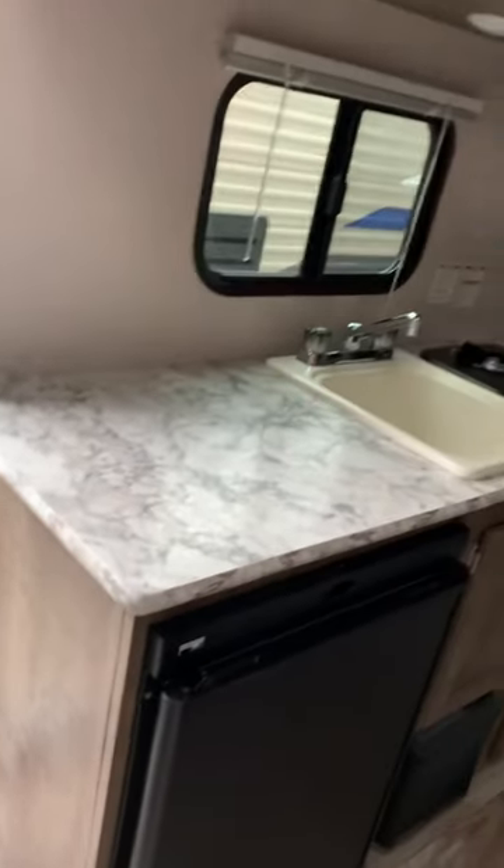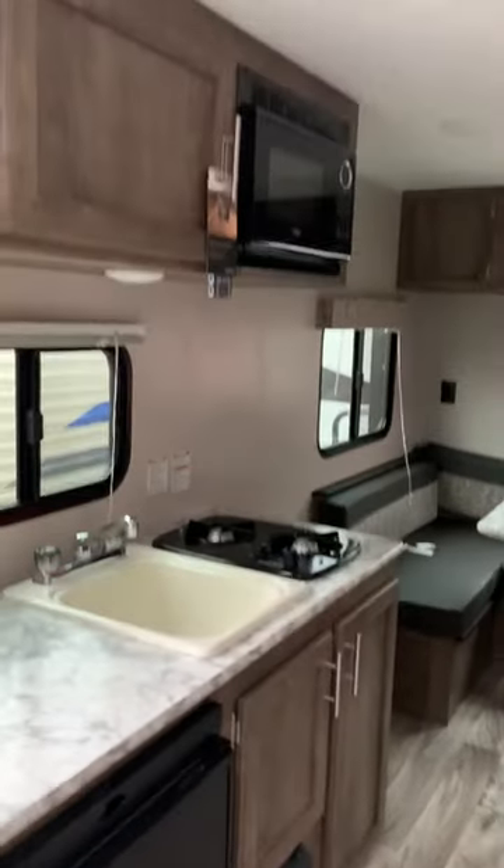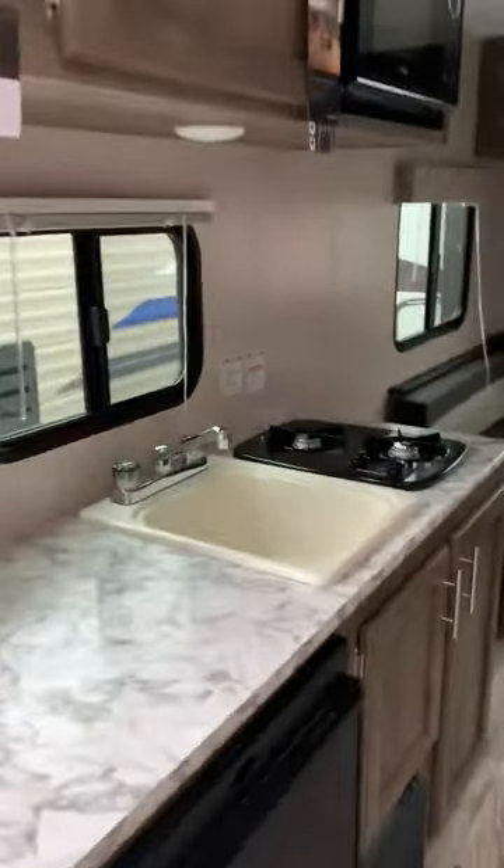Refrigerator, lots of counter space, and you do have a microwave as well. Two burner stove.